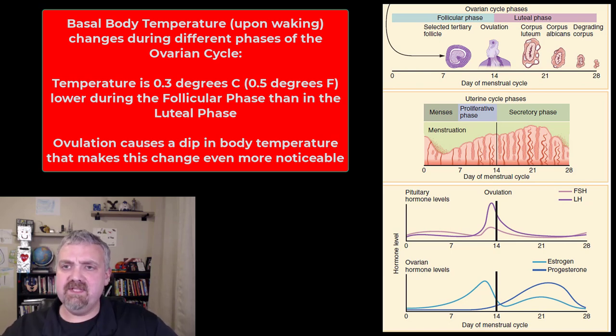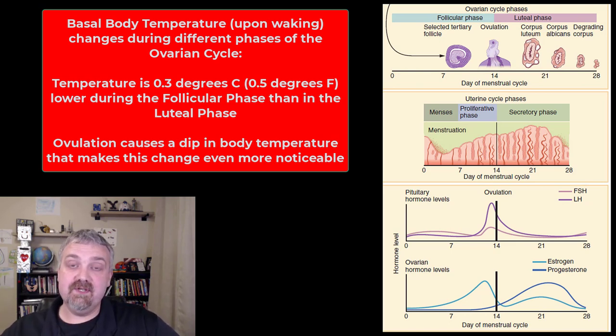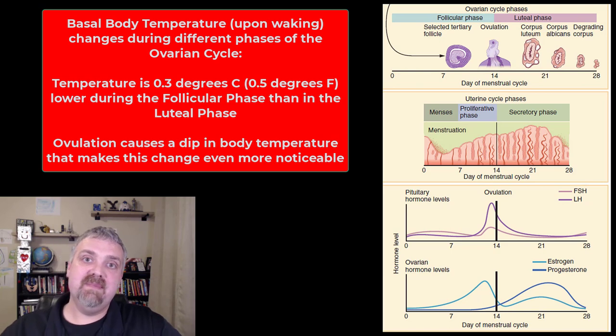So we've covered the ovarian cycle and all the things happening there, and the uterine cycle and the hormones involved. One last reminder: if there's a pregnancy, these hormone levels are going to stay elevated and you're not going to slough off the uterus, and you're not going to make another follicle for next month because you're already pregnant. If there is not a pregnancy, you'll slough off the functional layer of the uterus and get ready to start again next month. I'd watch this video a few times — the interplay between the ovarian cycle and the uterine cycle and all the hormones involved. I hope this helps. Have a wonderful day. Be blessed.